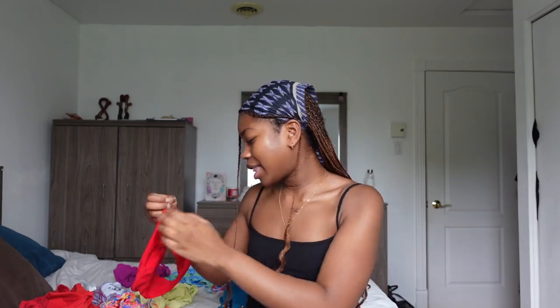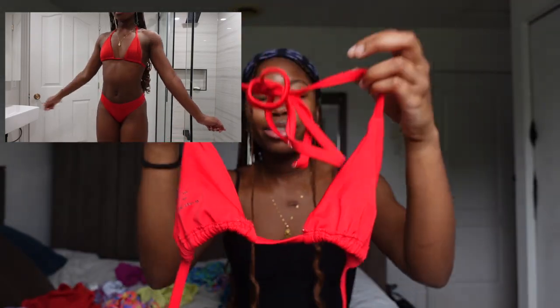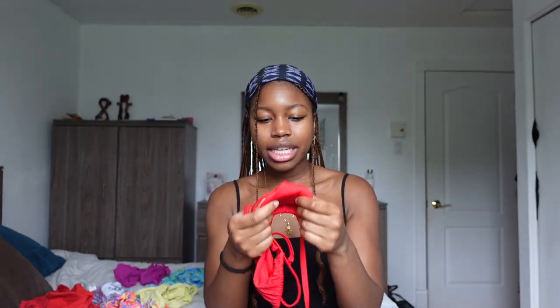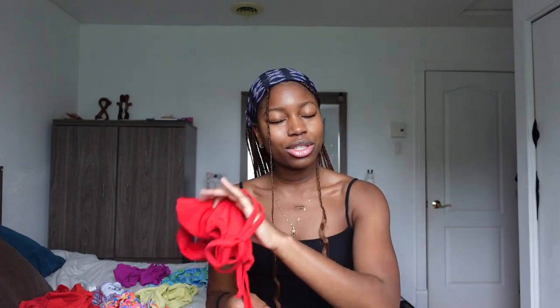I'm going to start off with a red bikini — it's from Manilo. It looks like this, the bottoms look like these, and the top is bright red, so pretty. I usually wear it upside down. It's not padded, but it's great — you don't see anything because the material is very thick and good quality. I got it in a size small. I always go for this one because it's so cute and it fits very nicely.